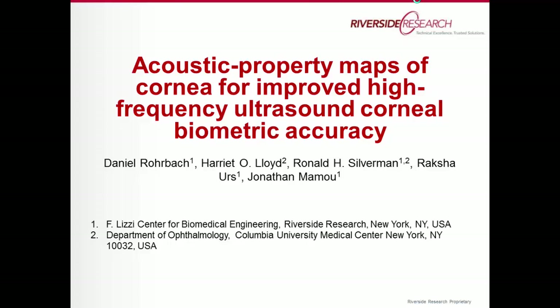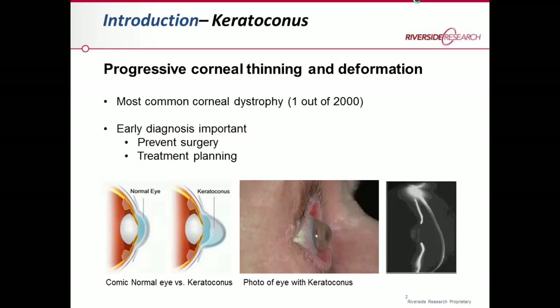In this study we were mainly interested in a disease known as keratoconus, which is related to progressive cornea thinning and deformation. It can lead to very strong deformations and outbulging of the cornea, causing impaired vision. It is the most common corneal dystrophy in humans, with one out of two thousand patients suffering from this disease.